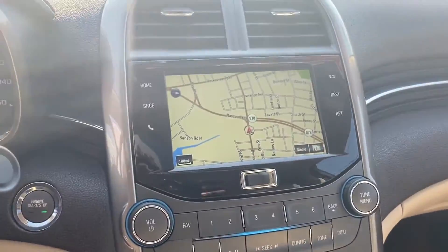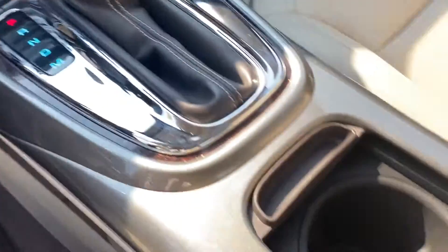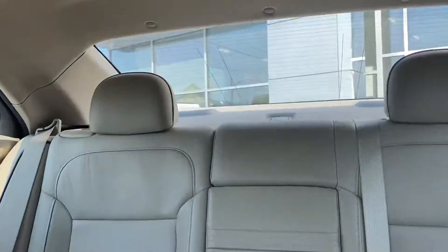Steering wheel audio controls, auto dimming rearview mirror, and auxiliary input. Make an appointment today to test drive this popular model.